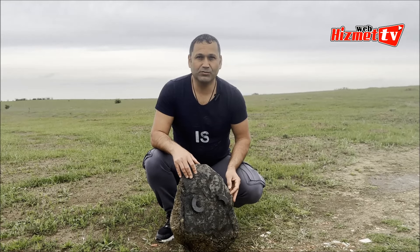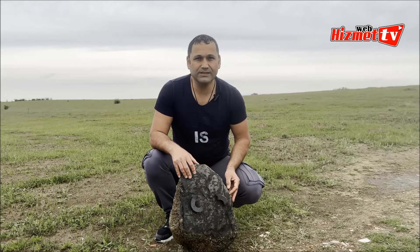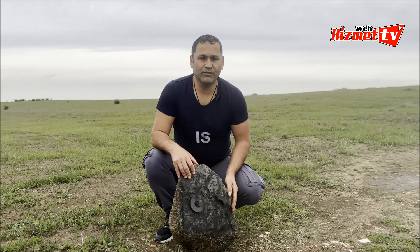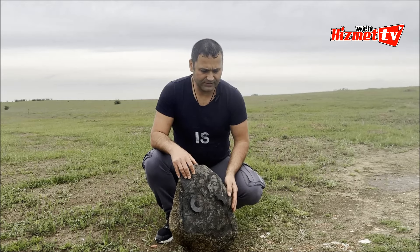Yine çok değerli Prof. Dr. Sayın Murat İkbal hocamızın tavsiyesiyle bunu da Kanada'ya gönderdik kanalımız için. Ve burada dünyaca kabul görmüş ve en iyi laboratuvarlardan birisi olan ALS laboratuvarlarında da analiz ettirdik.